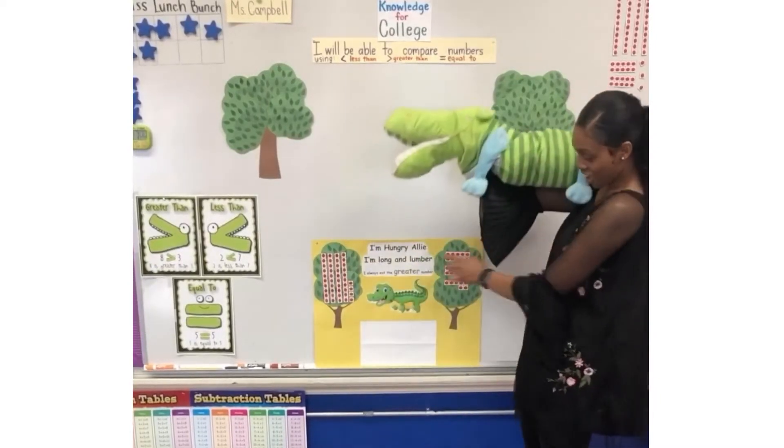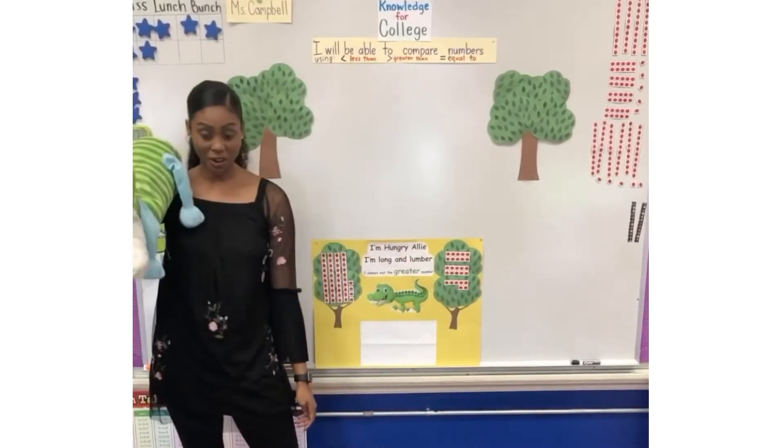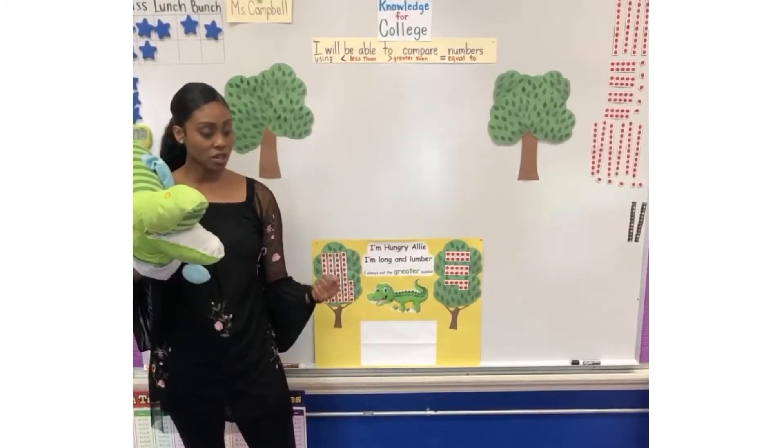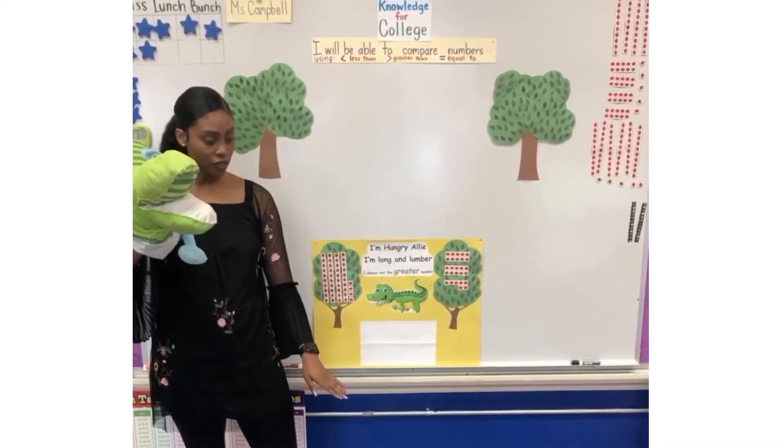This is my friend Hungry Alley, and I made a little poem to help us with comparing numbers. But first, I need everyone to make sure that their boards are on the floor, their markers are on the floor, and their hands are folded in their laps.